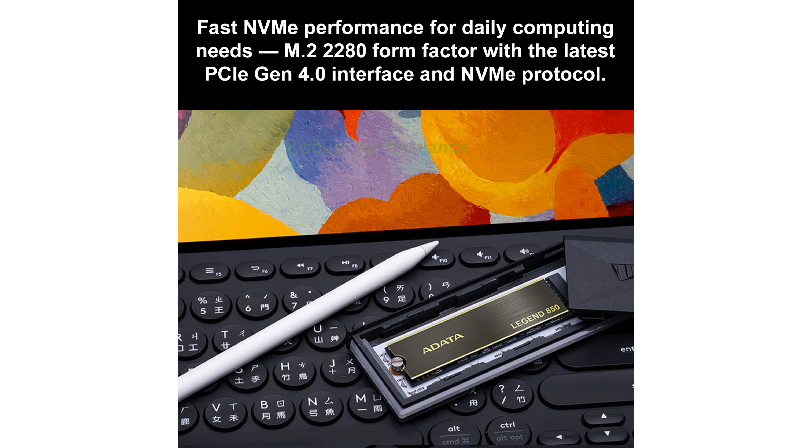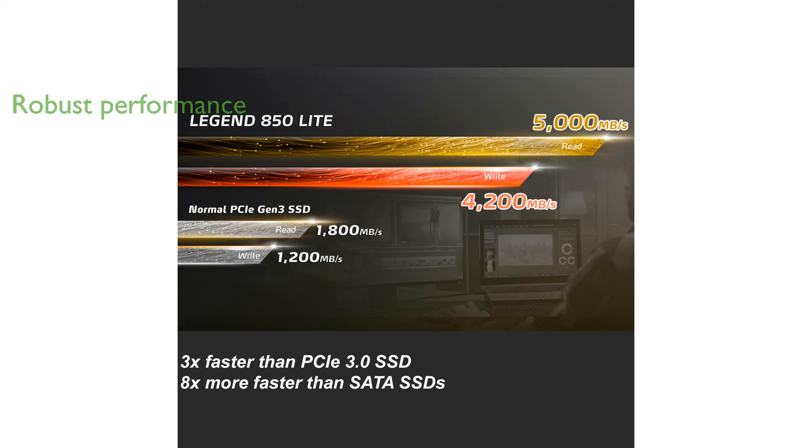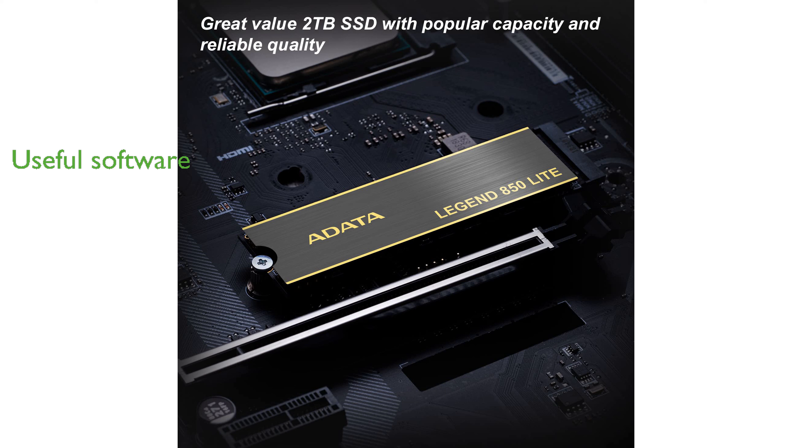This solid-state drive provides robust performance with three-dimensional NAND technology for both speed and endurance. Its compatibility with the M.2-2280 form factor ensures that it fits seamlessly into a wide range of systems. The included SSD Toolbox software is a valuable tool for monitoring the drive's health and managing firmware updates.